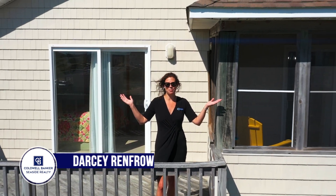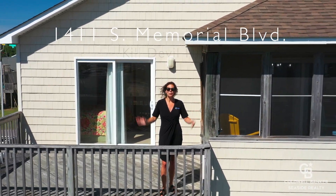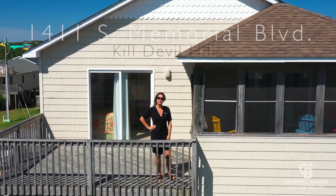Hi, I'm Darcy Renfro with Coldwell Banker Seaside Realty. Welcome to 1411 South Memorial Boulevard in Kill Devil Hills. We're at milepost nine and a half, three rows from the oceanfront.